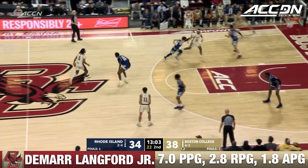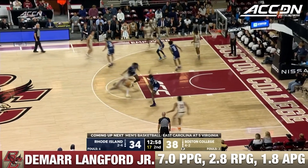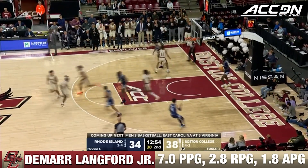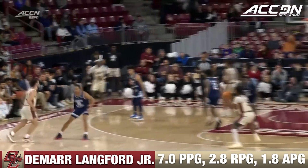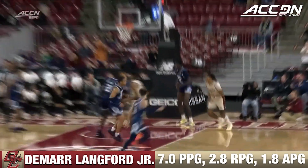Fourth-point lead, DeMaru Lankford walks across the timeline. It's a back from Zachary, and he's got two. Boston College has a smaller lineup — that's a three-man being guarded by a five, and I like that matchup.